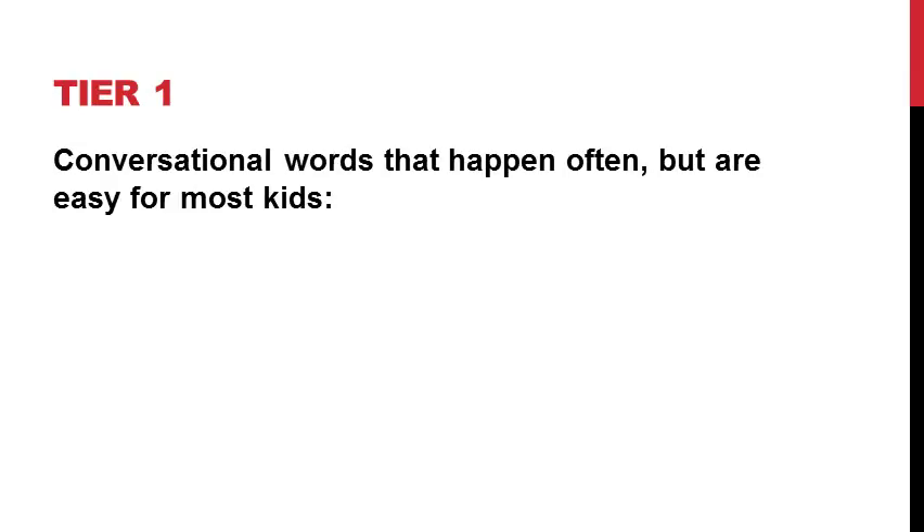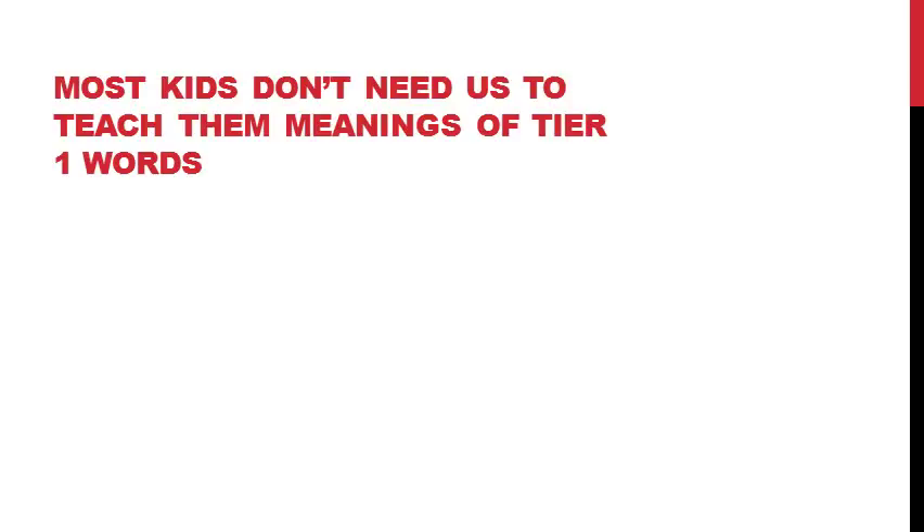My suspicions about how to prioritize words were confirmed when I read further into this framework. Beck et al. described three different types of words. The first is called Tier 1 — these are conversational words that happen often but are easy for most kids. This could include words like 'dog' or 'pencil' — any words we use often in day-to-day conversational speech. The majority of kids don't need us to teach them Tier 1 words, because most kids can figure out what they mean just from the exposures they get during day-to-day conversation.